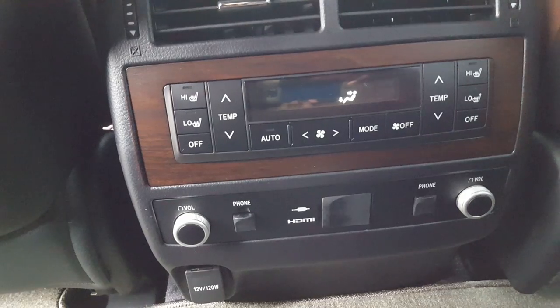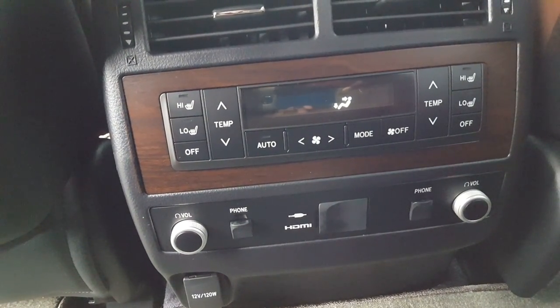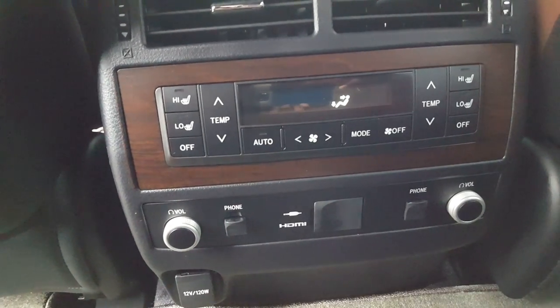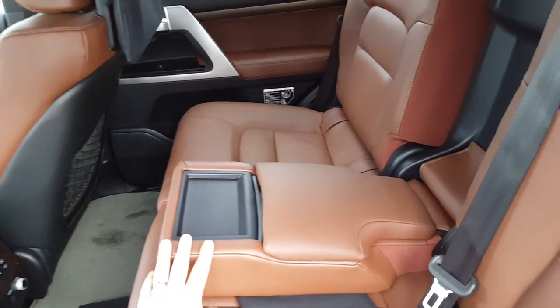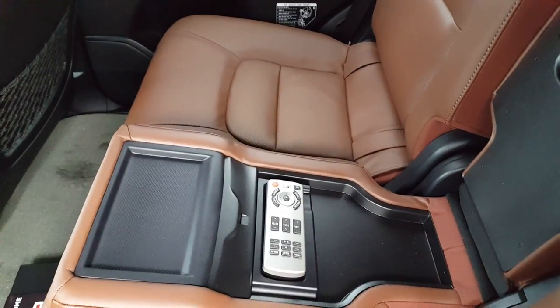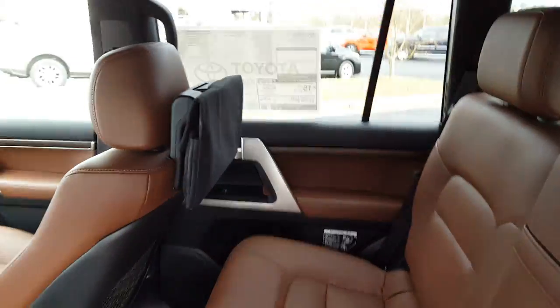All your controls for the climate are in the back. You do have the heated seats in the rear as well. There is an HDMI plug-in for all those DVD devices, hard drives, and iPads — they will show up right on your screens. There is a full fold-down center console with a remote inside to control those screens, and you can control them independently.